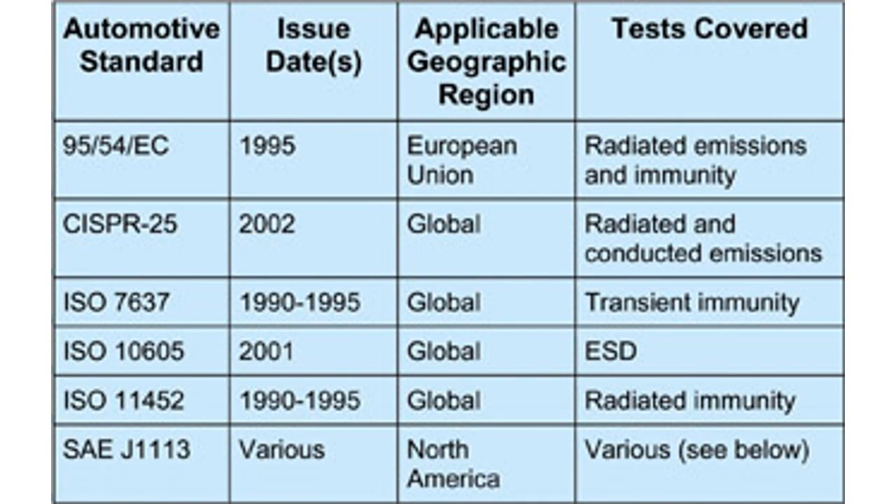Most people tend to think of CISPR-25 as a vehicle component emissions testing standard. The truth is that CISPR-25 is a far more complex standard. The title of the standard is self-describing — it suggests that CISPR-25 deals with radio disturbance characteristics for the protection of receivers used on board vehicles, boats, and on devices.